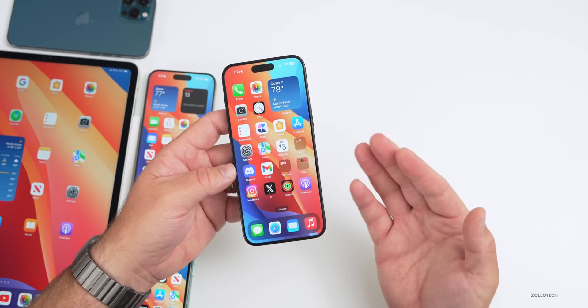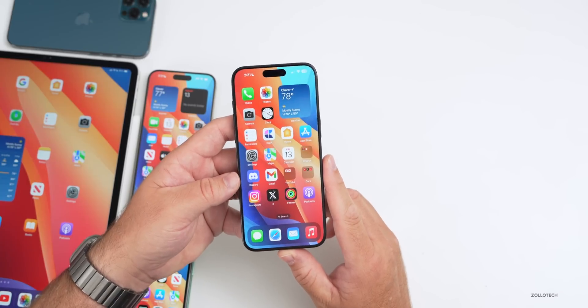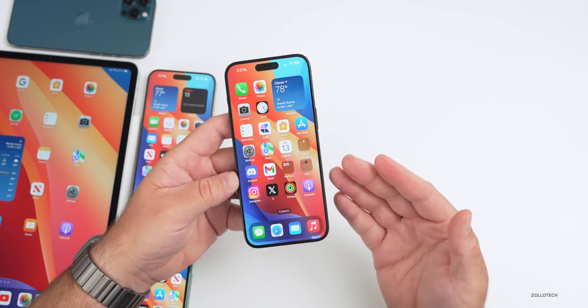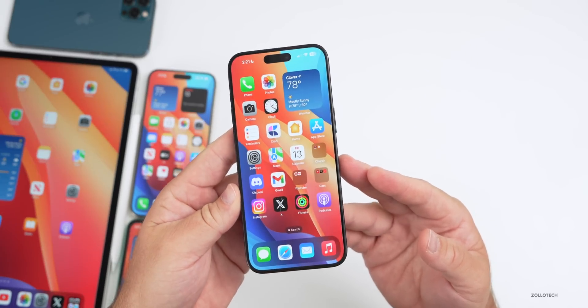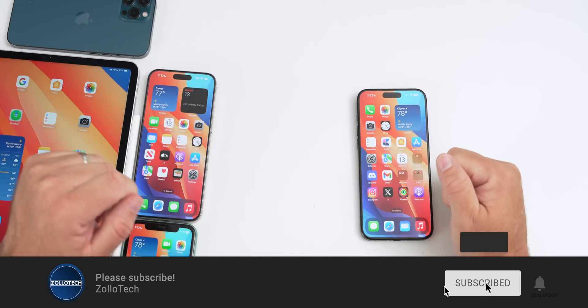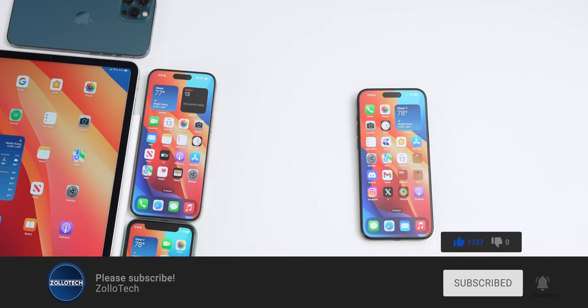That's everything with iOS 17.0.3 and iOS 17.1 beta 3. Hopefully we get iOS 17.0.4 very soon to fix some issues, and hopefully the iOS 17.1 release candidate will be this coming week as well. Let me know if you've found any other features and your experience in the comments below. I'll link the wallpaper in the description. If you haven't subscribed already, please subscribe, and if you enjoyed the video, please give it a like. As always, thanks for watching — this is Aaron, I'll see you next time.